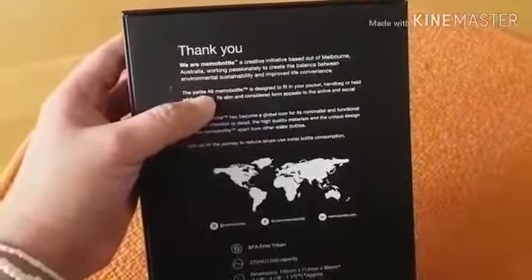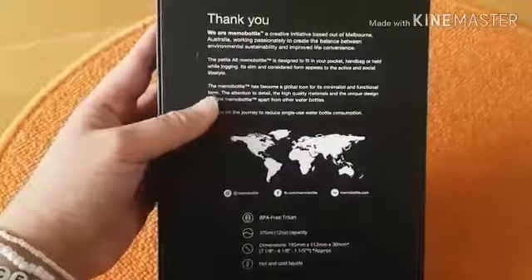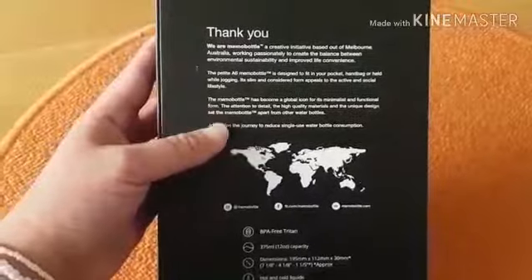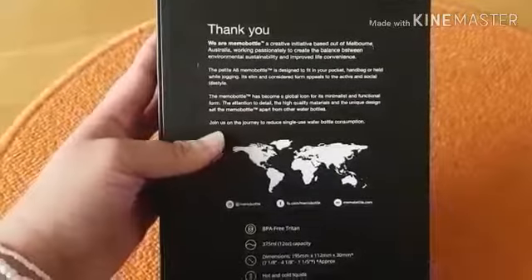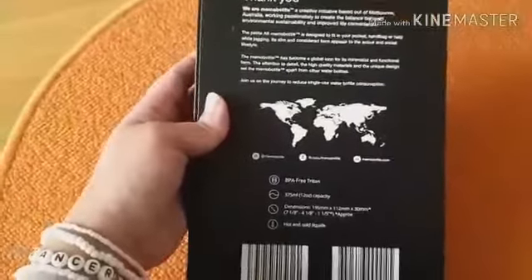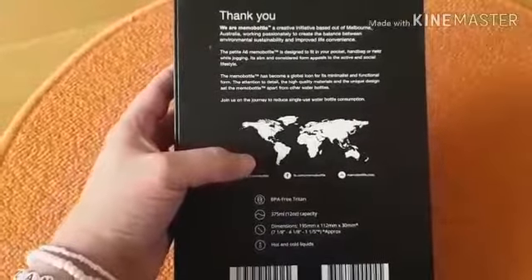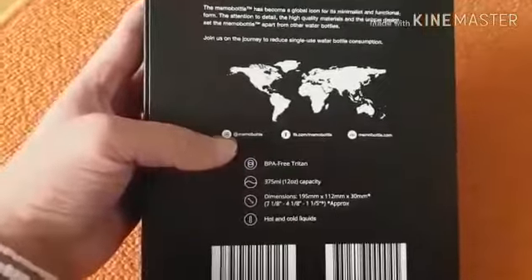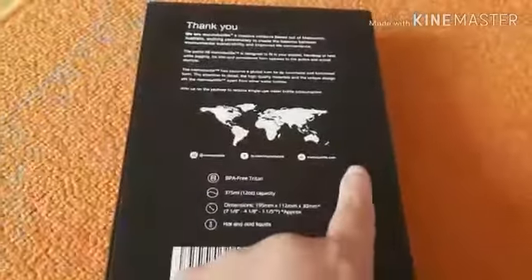Ada A5, ada A4 — kayaknya sih kayak ukuran kertas gitu. The Memo Bottle has become a global icon for its minimalist and functional form. The attention to detail, the high quality materials, and the unique design set the Memo Bottle apart from other water bottles. Join us on the journey to reduce single-use water bottle consumption — artinya dengan membeli dan menggunakan produk ini berarti kita ikut misi mereka untuk meminimalkan penggunaan botol plastik.